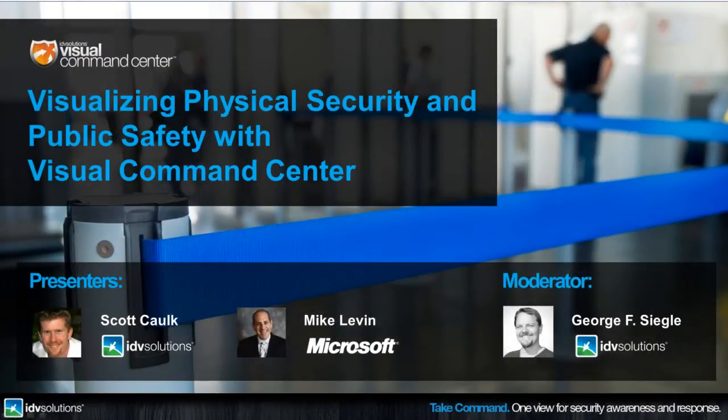Visualizing Physical Security and Public Safety with Visual Command Center, presented by Microsoft and IDV Solutions. I'm George Siegel with IDV Solutions and I'll be moderating the webinar today. We're going to start off with Scott Calk from IDV Solutions, who'll discuss the results of work done with Chief Security Officers and their public and military sector counterparts to understand the challenges they face in physical security and public safety.